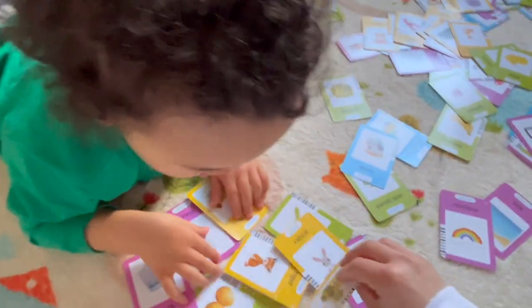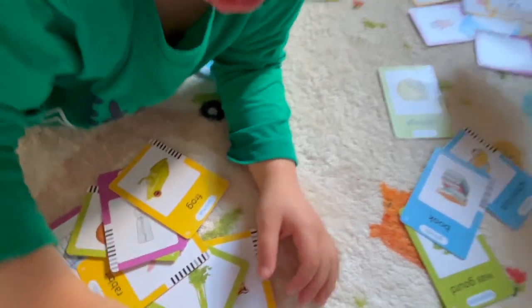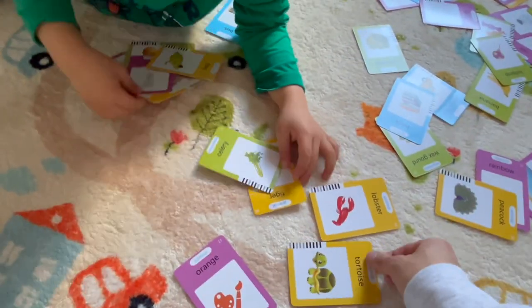Oh! Look, we have the tortoise and we have the rabbit. Look at the lobster! Look at the lobster. And the peacock.